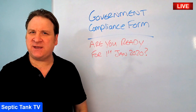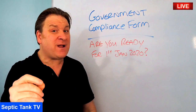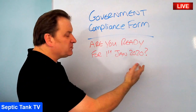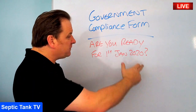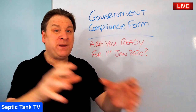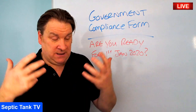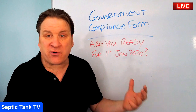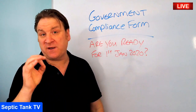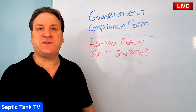Hello, Jason here from Septic Tank TV. If you're a septic tank owner, this broadcast will be of great value to you. As you may know, all the rules and regulations in the UK are changing after the 1st of January 2020. Basically, septic tanks will either stay legal or become illegal, depending on factors such as whether your tank is blocked, smells, has cracks, its age, and most importantly whether you have an EN 12566-1 certificate.